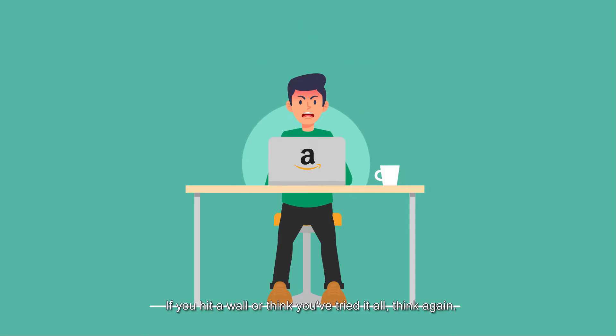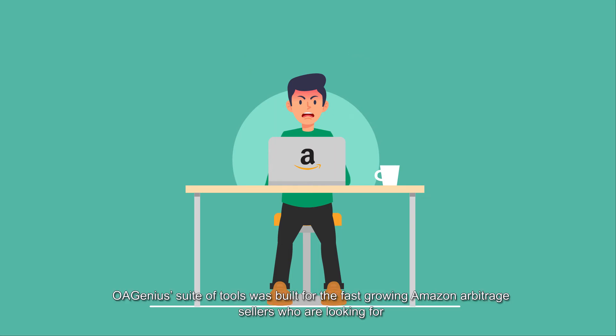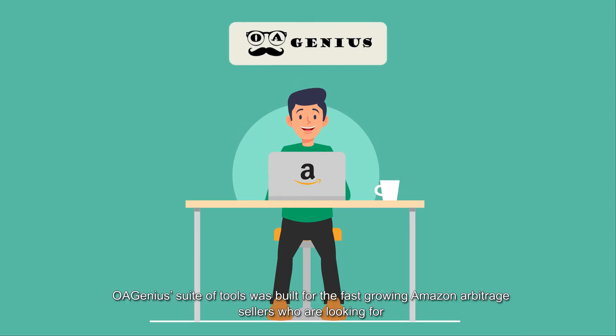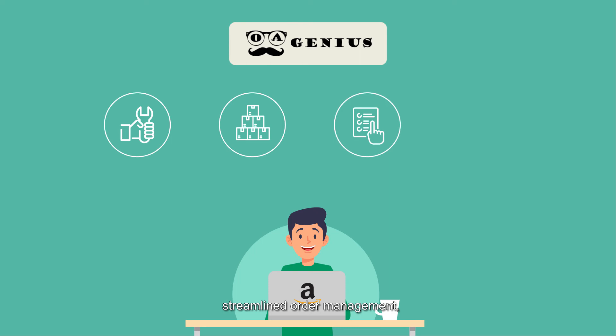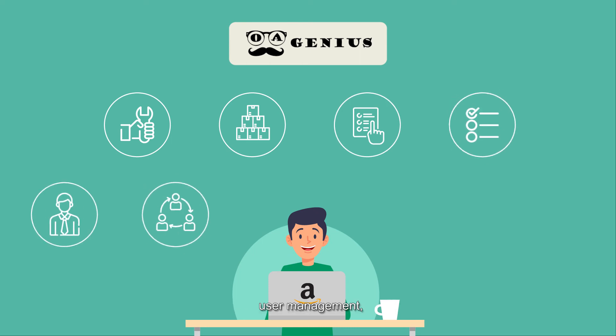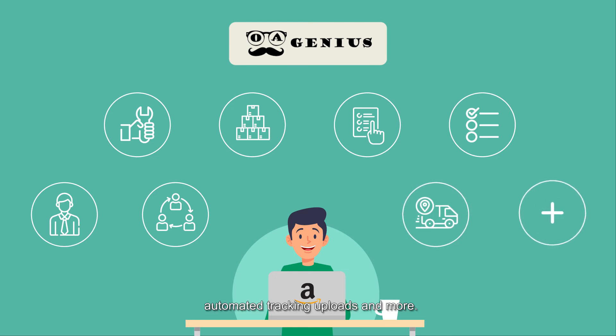If you've hit a wall or think you've tried it all, think again. OA Genius' suite of tools was built for the fast-growing Amazon arbitrage sellers who are looking for less manual work, faster inventory management, streamlined order management, robust listing tools, employee analysis, user management, automated tracking uploads, and more.